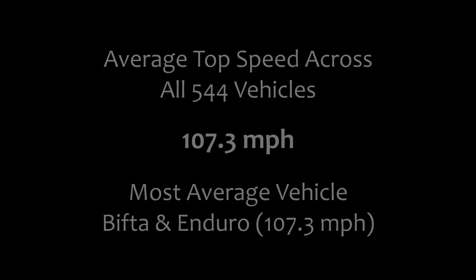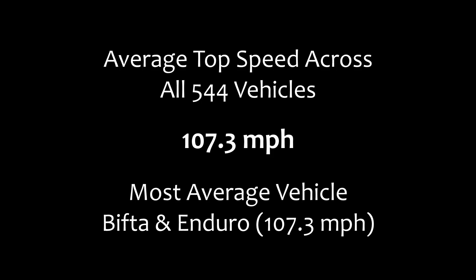One final thing to look at is the average top speed across all 544 vehicles in the game, and that average top speed is 107.3 miles per hour. There are actually two vehicles bang on that exact average — the Bifta from the off-roads class and the Enduro from the motorcycles class, both with a top speed of 107.3 miles per hour, making them the most average vehicles in the entire game for top speed. That might seem a little bit low, but when you take into account all the helicopters and planes with high top speeds alongside very slow vehicles like the Dozer and the Lawnmower, just over 100 miles per hour really is the average when you factor in all 544 vehicles.